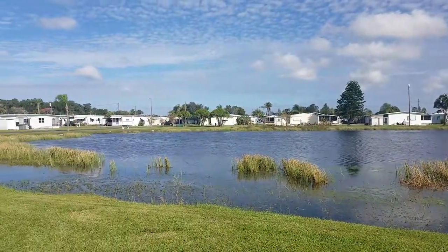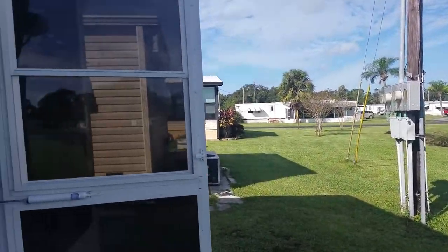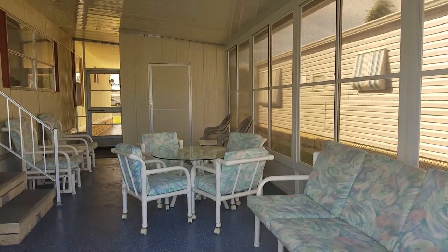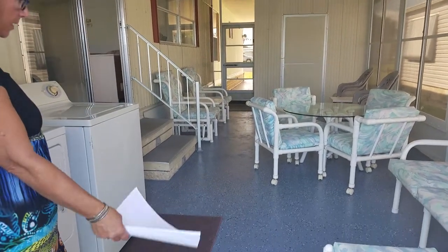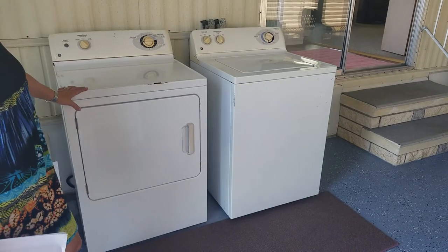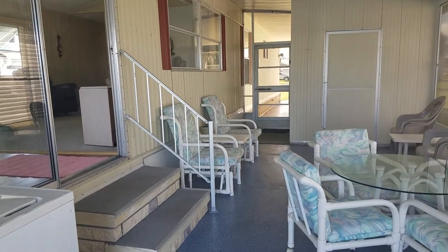Beautiful day here in sunny Florida. We're going to go on into the lanai. This home has a very large lanai — brand new a couple years ago, with all brand new vinyl windows. The flooring is all done with a speckled color, and there's a washer and dryer and a shed. This home is also turnkey, so everything you see comes with the home.